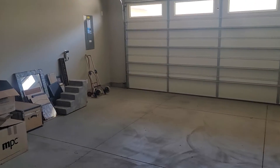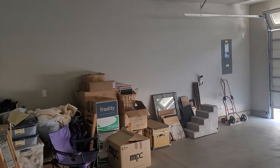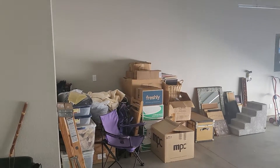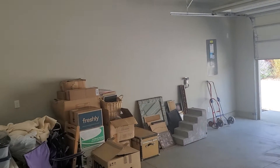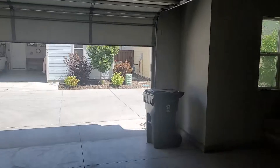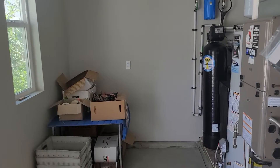So very clean and bright, two-car garage, lots of light, completely finished, with a little bit of extra space over here on the side.